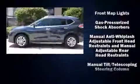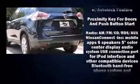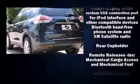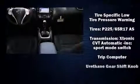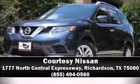Nissan ensures the safety and security of its passengers with equipment such as dual front impact airbags, front side impact airbags, traction control, brake assist, anti-whiplash front head restraints, a panic alarm, and four-wheel disc brakes with ABS. Please don't hesitate to give us a call.